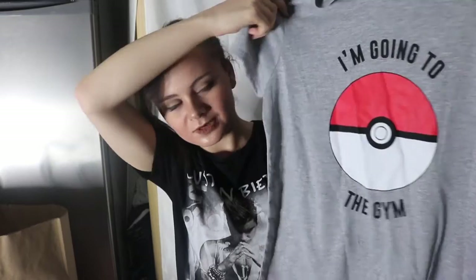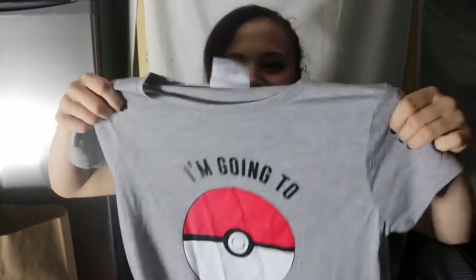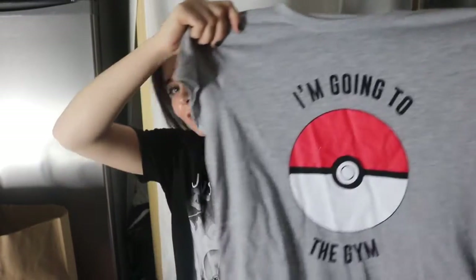For once, this is NOT Harry Potter! I do buy quite childish clothing, but I believe you can wear whatever you want no matter how old you are - and I'm nearly 22. This top appealed to me because it says 'I'm going to the gym' - I found it really funny because I don't go to the gym at all. I used to play Pokémon Go. My brother's always talking to me about never going to the gym and being lazy, so I thought this was hilarious. It's a really nice top to just throw on and I really like it - six pounds.